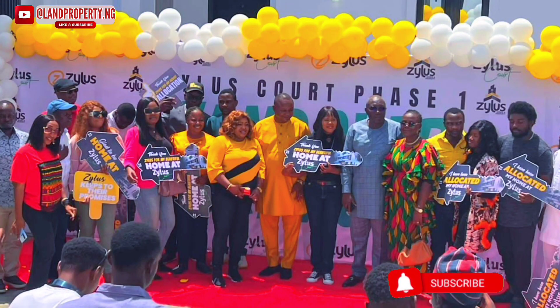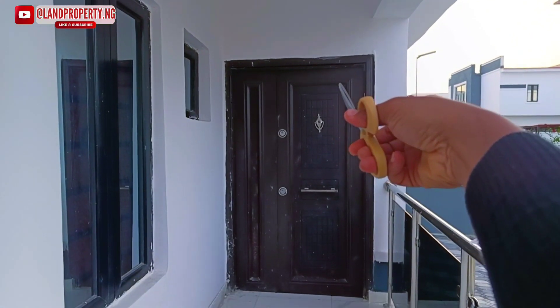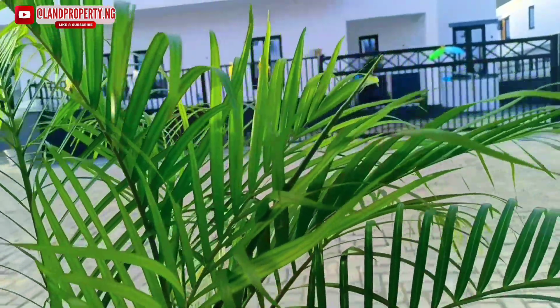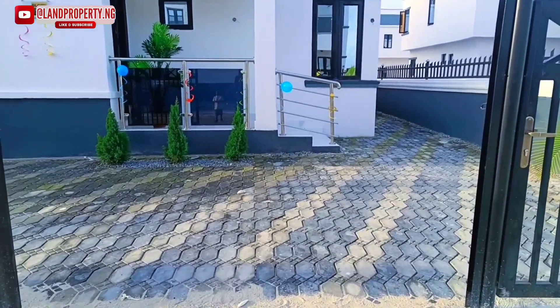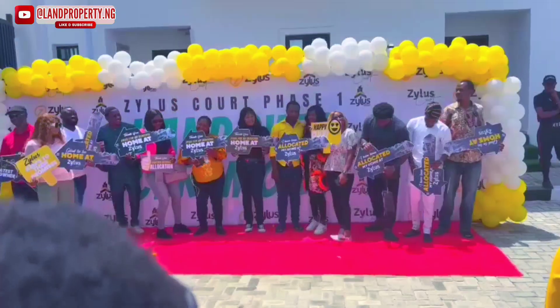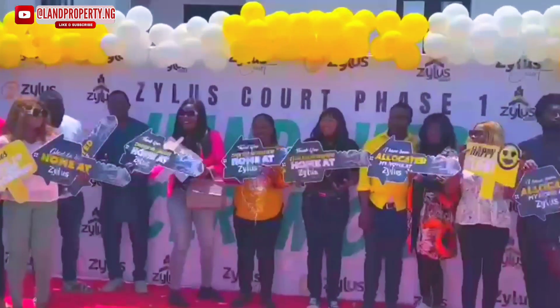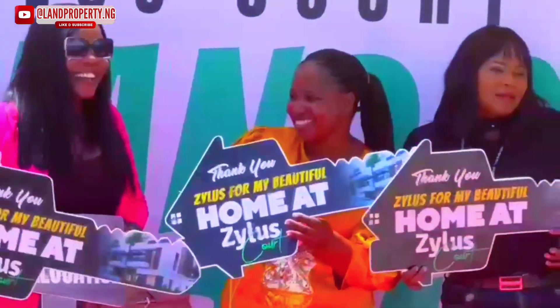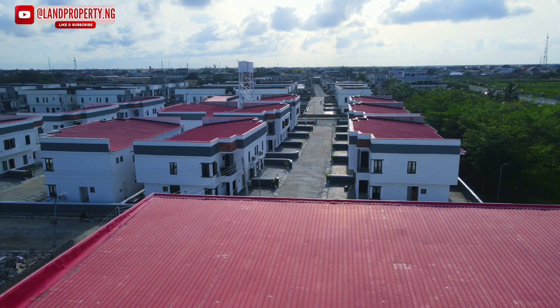Welcome to the official opening of Xylos Court right here in Bogey Jay. Please kindly stay till the end of this video as I give you the full information about this estate. We are always here to give you the best — from the company to the retail to the estate. I always have you in mind. We just did the allocation and handing over of Xylos Court, and it was wonderful. Let me tell you how you can also benefit from this estate. Although the houses are sold out, there is still land available.